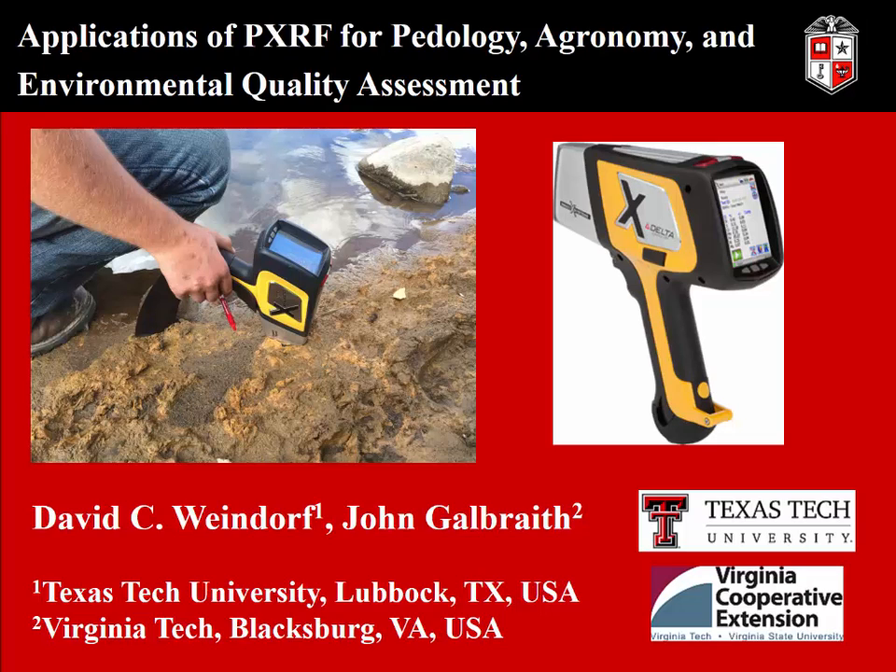Portable X-ray fluorescence is an instrument — it's a proximal sensor — and it's really come to define much of my research career over the last decade or so. As John has mentioned, I've published dozens of papers on this in journals all over the world, and we've done research with this instrument all over the world in all kinds of different applications. I want to talk with you this morning about some of those applications and findings, and maybe get you brainstorming about ways that you could use this technology as well.